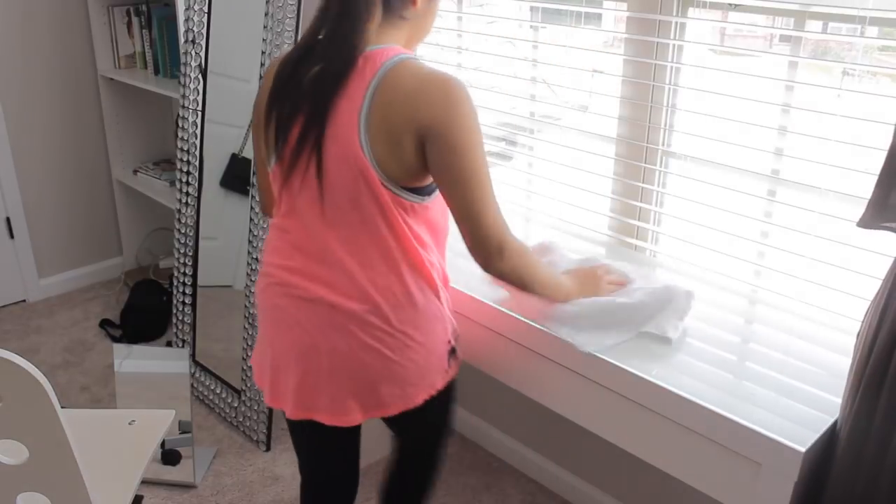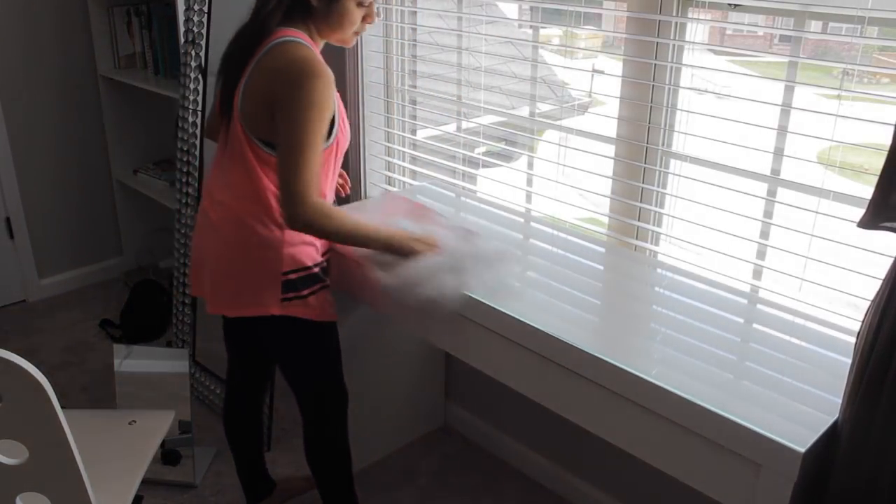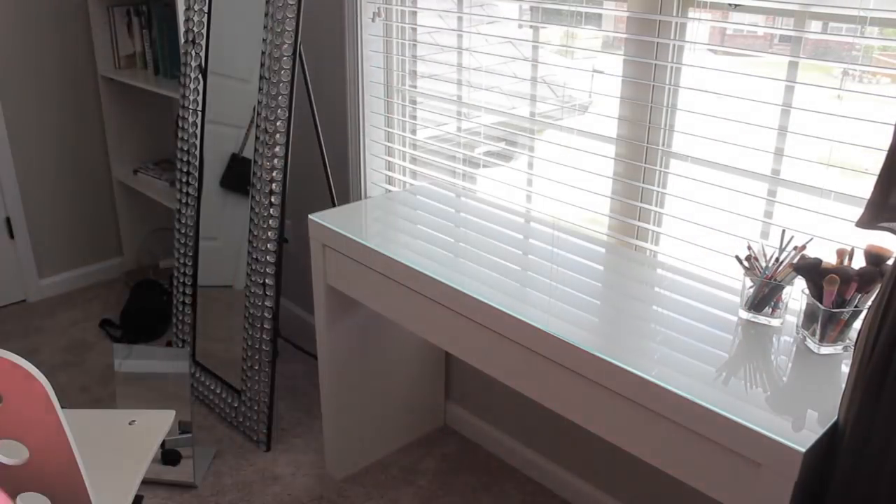I'll clean with some more Mrs. Meyers and clean off the glass. The good thing about this little vanity is that it has a glass top on it, so it makes cleaning really, really easy.